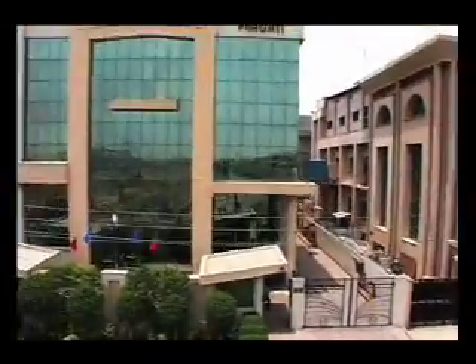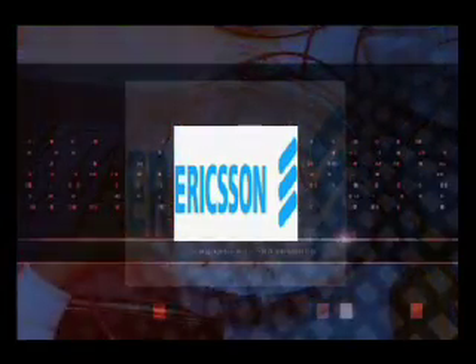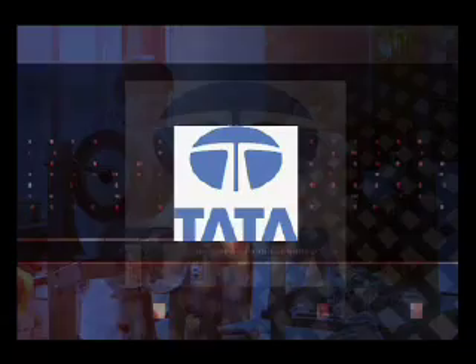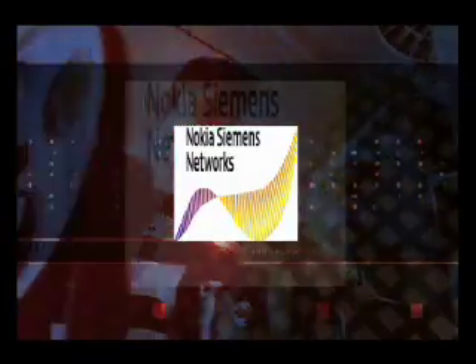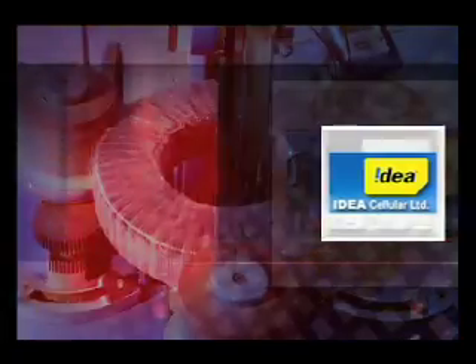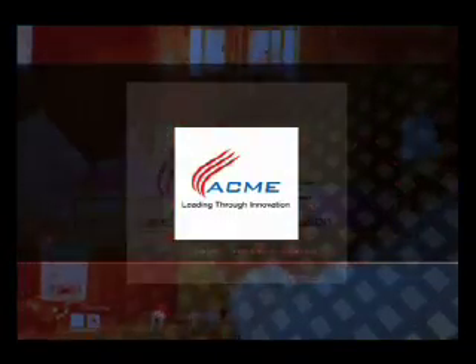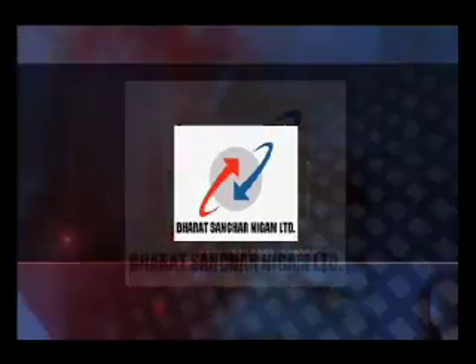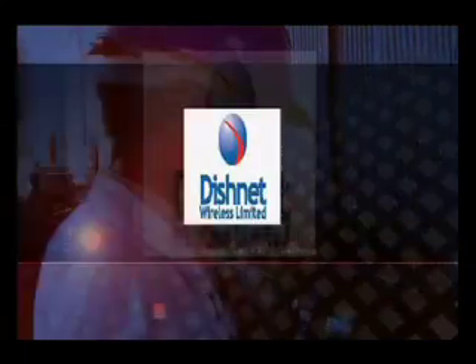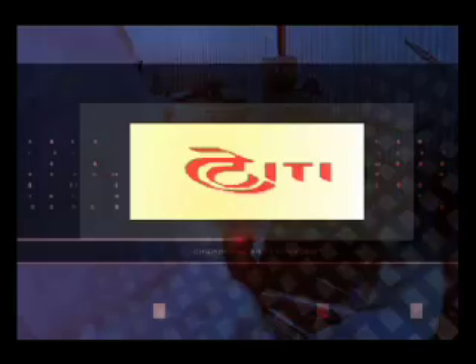The list of satisfied customers includes Ericsson India Private Limited, Tata Teleservices, Nokia Siemens Network Private Limited, Idea Cellular Limited, GTL Limited, Vodafone SR Limited, Ackme Telepower Limited, BSNL, DishNet Wireless Limited, Bharti Airtel Limited, ITI Limited, and Defence.